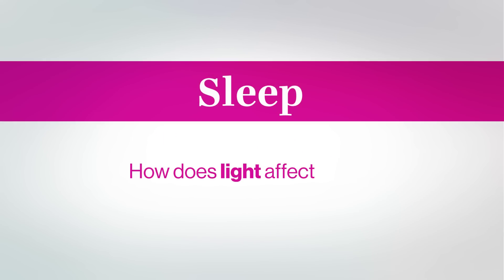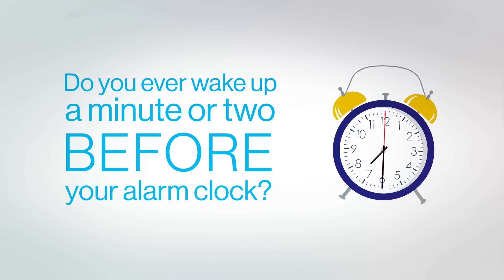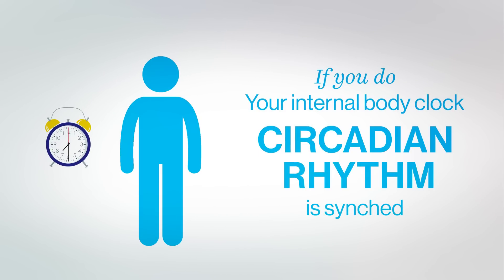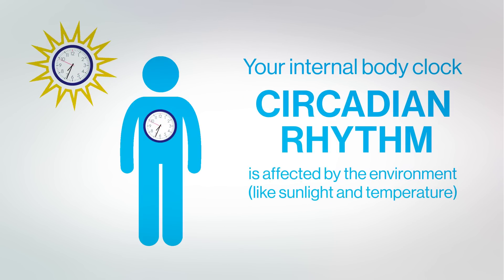Today we're examining sleep. How does light affect sleep? Do you ever wake up a minute or two before your alarm clock rings? If you do, your circadian rhythm, a cycle that tells our bodies when to sleep, rise, and eat, is synchronized. This internal body clock is affected by environmental cues like sunlight and temperature.